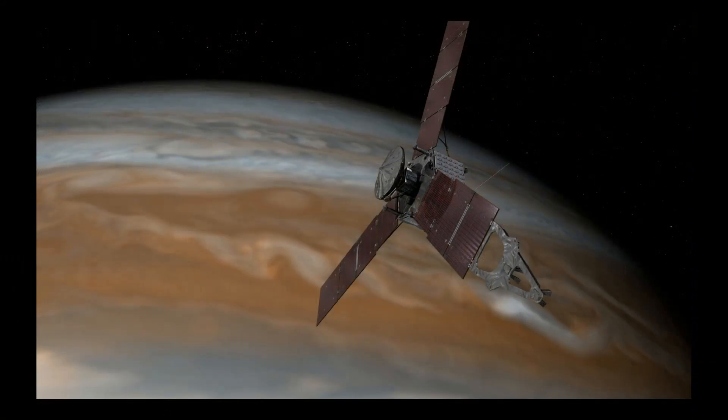Big news from the Juno spacecraft. This is an artist's impression of Juno getting close to Jupiter.